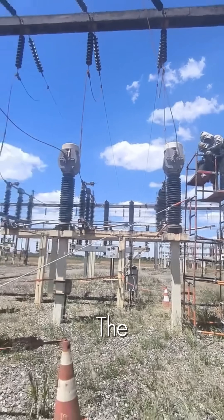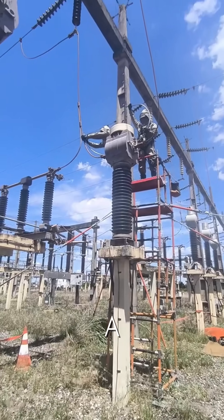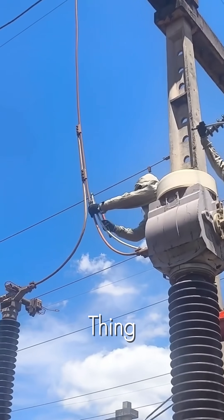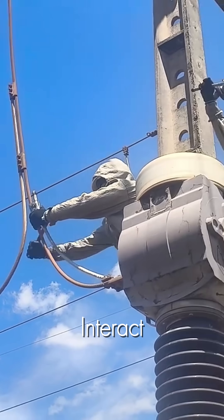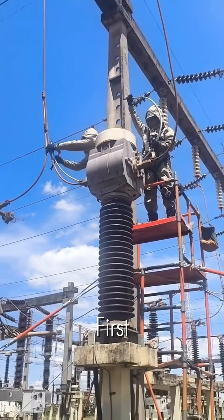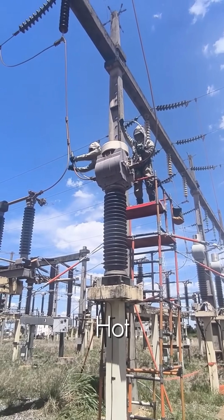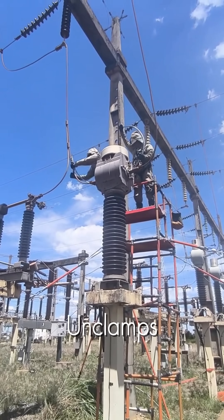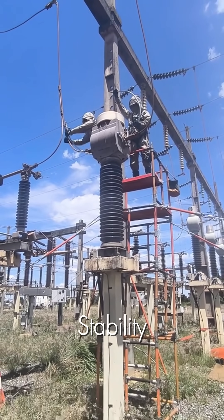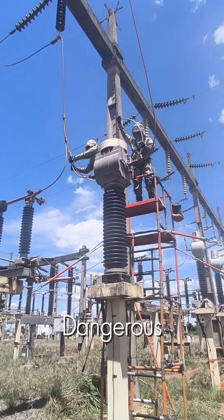The lineman ascends the scaffold, entering a high-voltage environment. He carries a hot stick — a long, insulated pole that is the only thing allowing him to safely interact with the energized components from a distance. His first task is to disconnect the jumper cable. Using the hot stick, he carefully unclamps the live wire. This requires immense strength, stability, and a surgeon's precision to avoid creating a dangerous electrical arc.